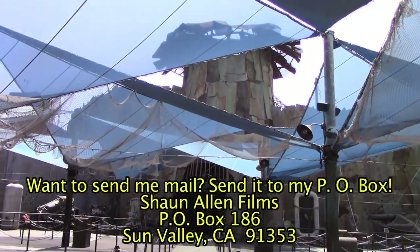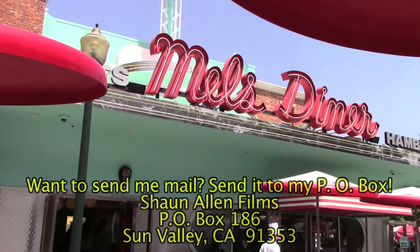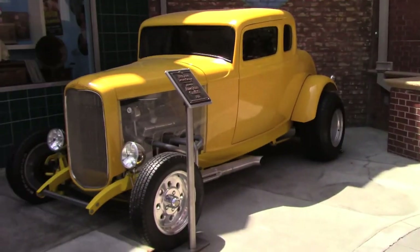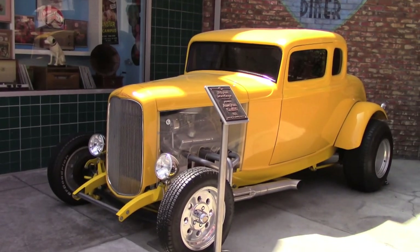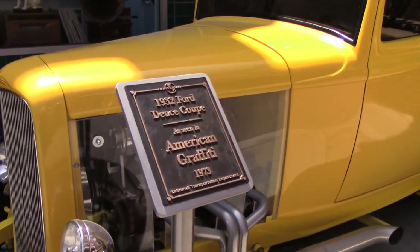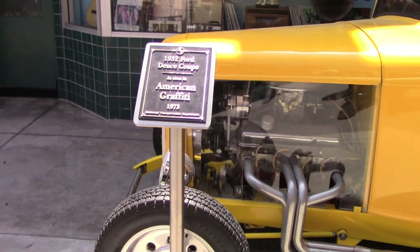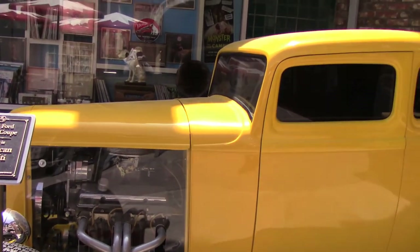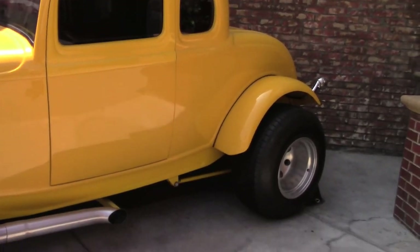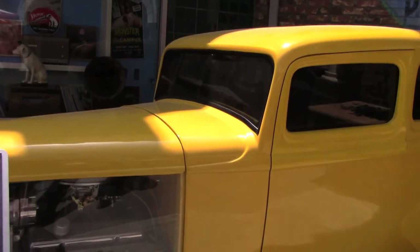Currently Waterworld is down when I'm recording this video — I do not know when it's going to be open, but hopefully soon. We're here at Mills Diner and we have one of the cars that was used in American Graffiti. It's a 1932 Ford Deuce Coupe as seen in American Graffiti from 1973. This is brand new since I've been here before — that's quite a hot rod.